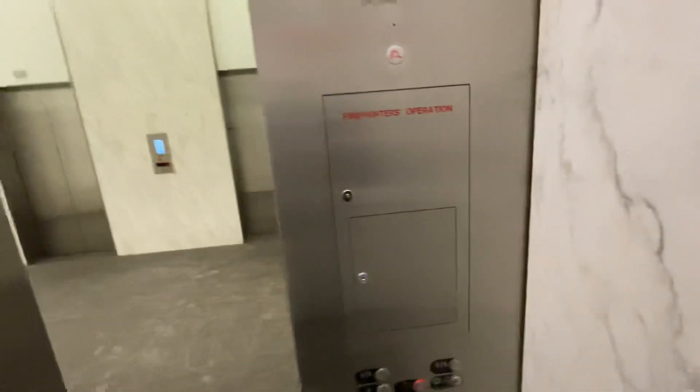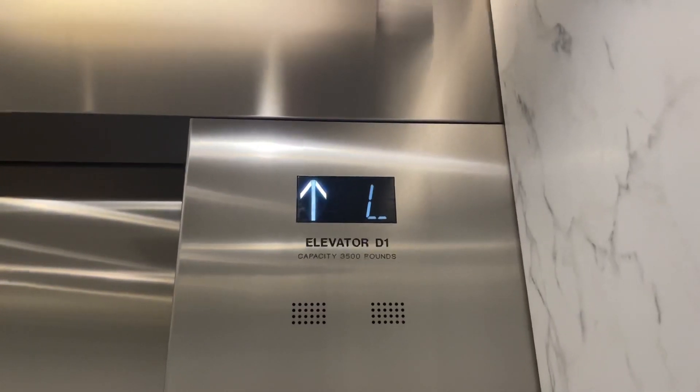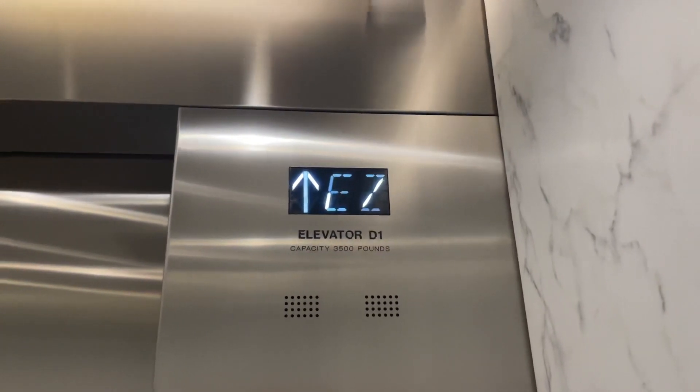Go to 39. I bet we can go higher than that. Anyway, this is at 1801 California. This is the second tallest building in Denver and it's freaking huge.